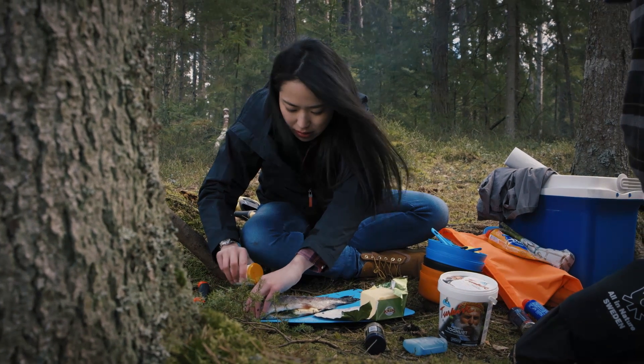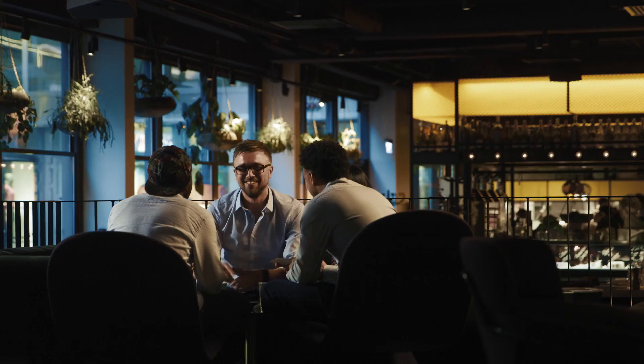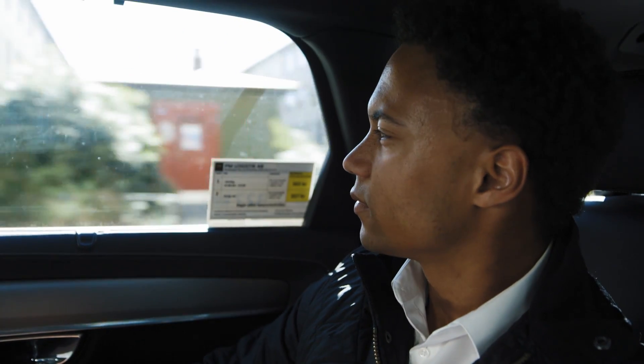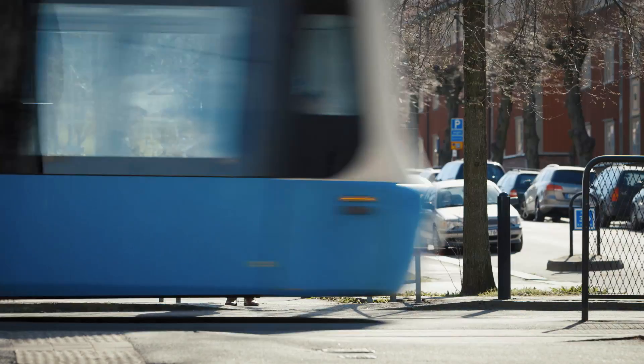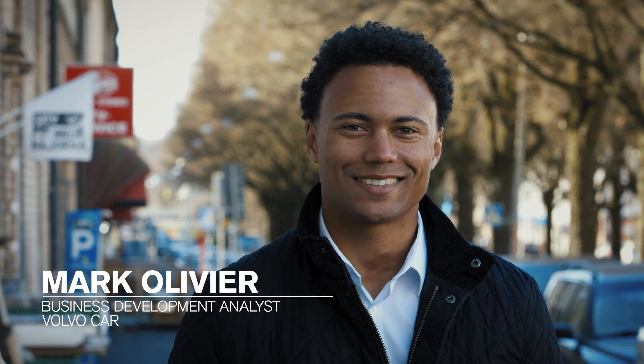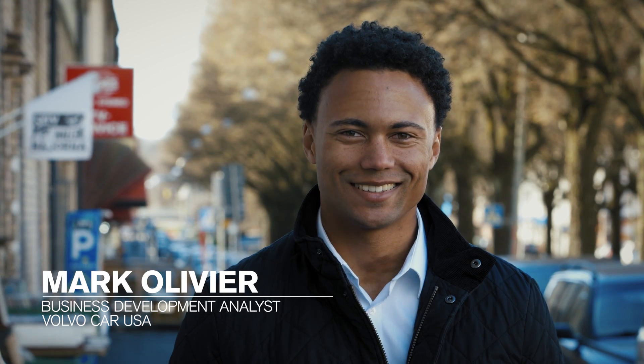Four new employees at Volvo Cars are on a journey together. They visit places and people that are new to them. They do not know what their next mission will be. I hope to see a little bit of everything — manufacturing, different departments, how it all comes together. I'm really going into it with an open mind. I'm really excited.